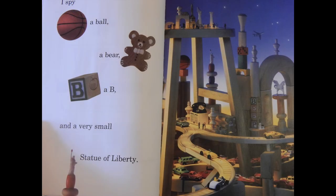I spy a ball, a bear, a bee, and a very small Statue of Liberty.